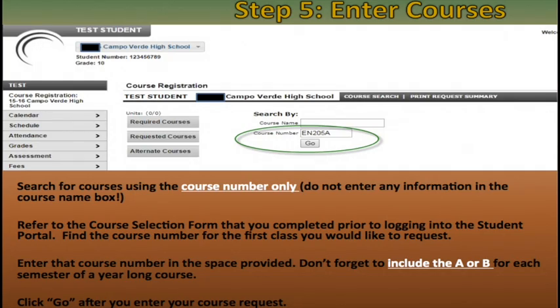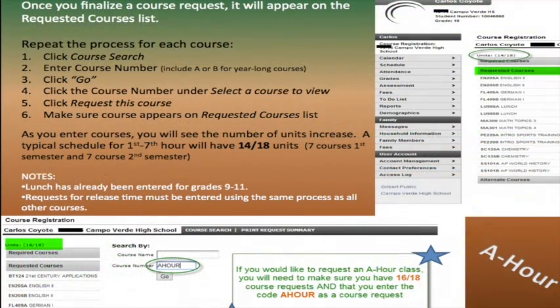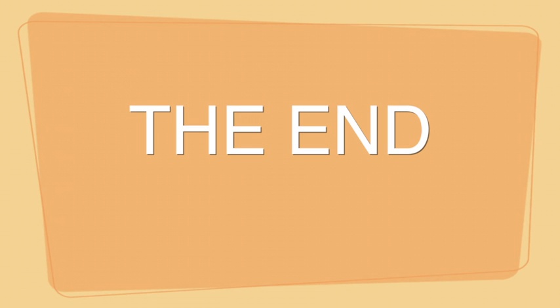Click 'Go' after you enter your course request. The course you have requested will appear to the right under the heading 'Select a course to view.' To finalize your course request, simply click the 'Request This Course' button. Use the alternate tab only for courses you want to designate as alternate courses, after you have completed all other course requests. Once you finalize a course request, it will appear on the requested courses list. Repeat the process for each course. Please know that there are no schedule changes once you have met with your counselor. And that's it! If you have any questions, please make sure to ask a counselor. Brought to you by Digital Media.